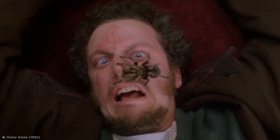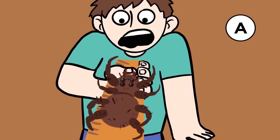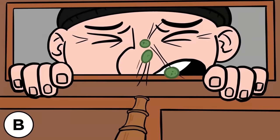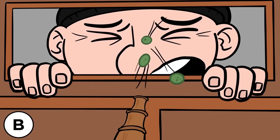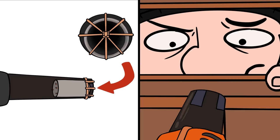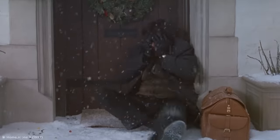A tarantula might give the burglars a nasty fright, but on a relatively short stick, there's always a chance it might climb back up towards you — plus it's not guaranteed to attack. A bamboo pea shooter could create some short-term pain, but option C offers so much more. Stuff the toilet roll full of fire ants, attach it inside the leaf blower with elastic bands, take aim, turn it on, and deliver serious pain. An eyeful of fire ants isn't something the burglars will forget in a hurry.